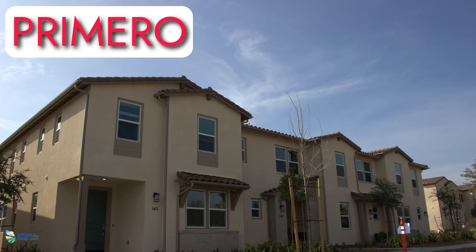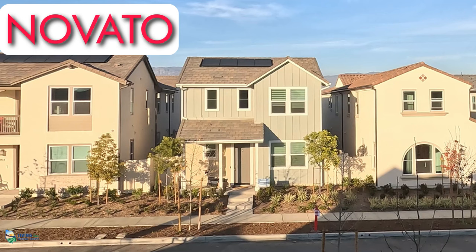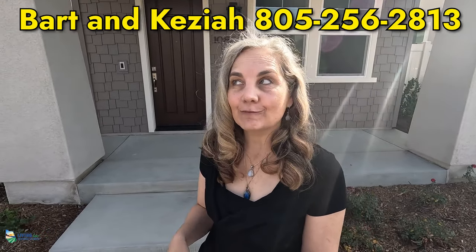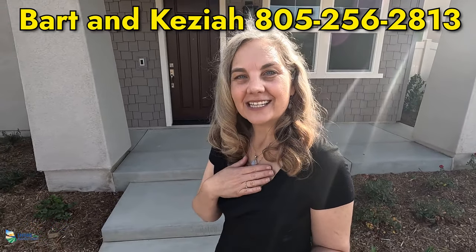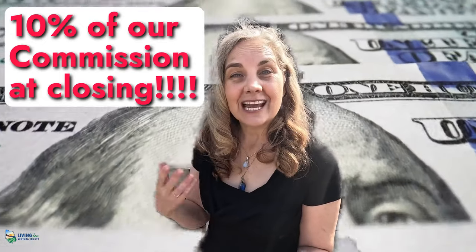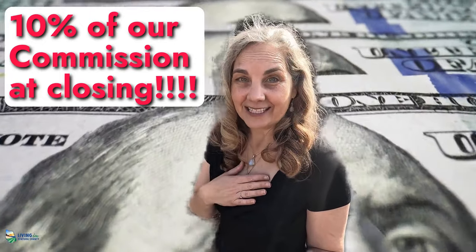The first part is today where we're going to be talking about the townhomes in this development. Part two will be Novato and part three will be the Fresco — both single-family homes that range in sizes. If you're looking to purchase new construction homes or any home, make sure you contact us first because not only do we give five-star service, but we also give you 10% of our commission at time of closing.